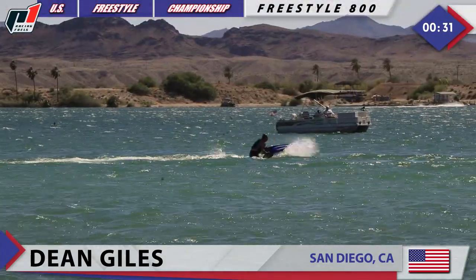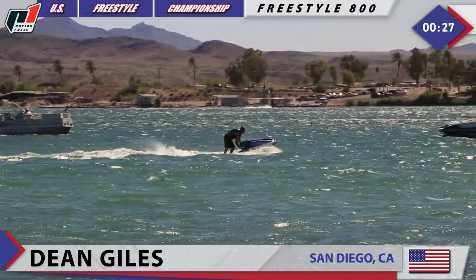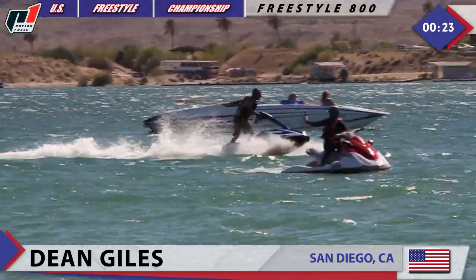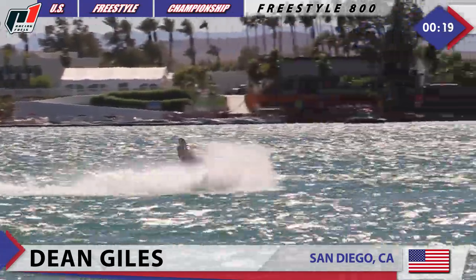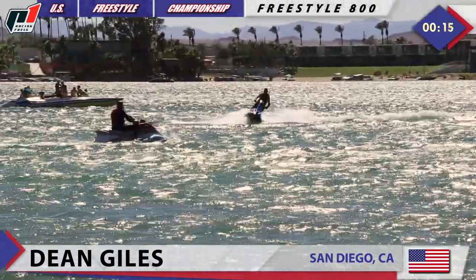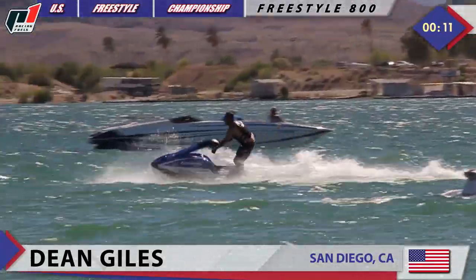Where is he? He totally disappeared. He's back at it — look at that, 26 seconds left. Dean Giles, what an animal on the Kawasaki SXR — one of the heaviest skis ever produced. Oh my gosh, Dean Giles, 14 seconds left. What is it going to be? He's got time for one more trick or jump.